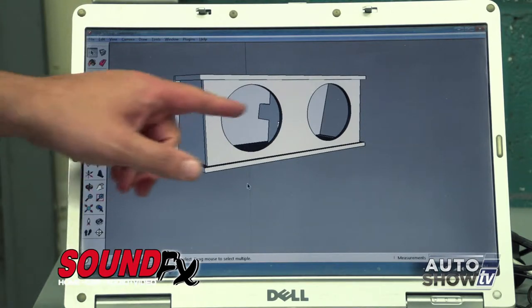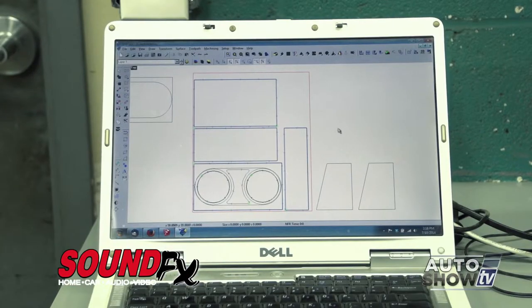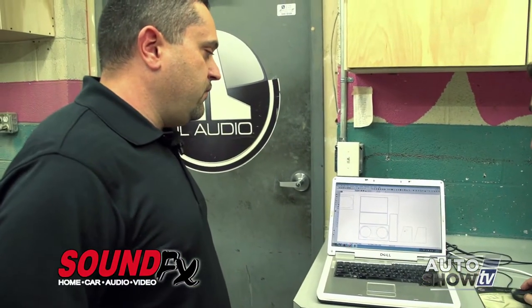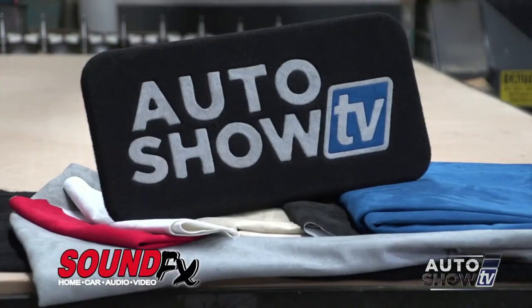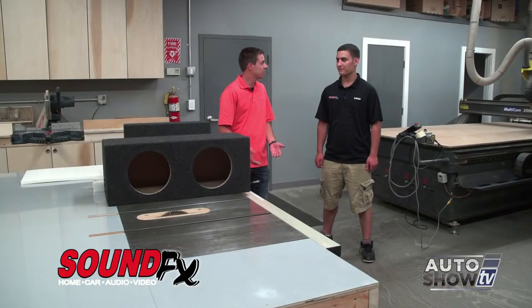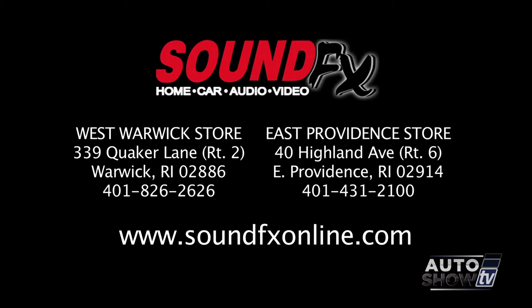We can also make changes, do inlays, and a number of different things with this machine. The benefit is precision — that's what customers are paying for. They're not paying for something cut on a table saw with imprecise cuts; the machine always cuts it perfectly. You can get anything done, from a custom box to upgrading your car's speakers. Eddie, thanks a lot for showing us around. Visit Sound Effects online anytime, or stop by here in Warwick on Route 2.